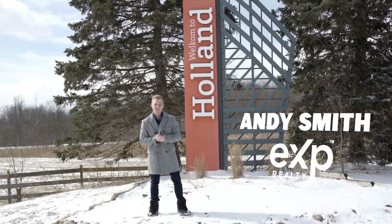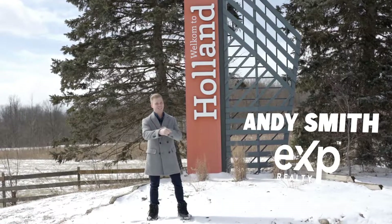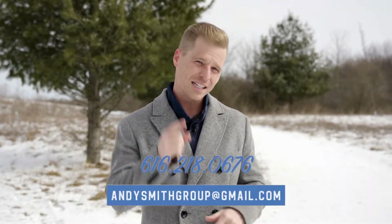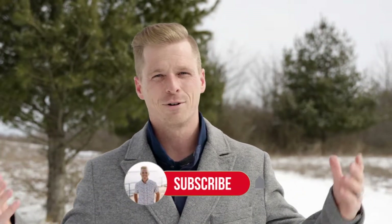What's up guys, Andy Smith, EXP Realty. In this video, I'll be sharing with you the top five things to do in Holland, Michigan in the winter. On this channel, I'll be sharing top to bottom everything you need to know about real estate as well as the awesome cities in West Michigan. If that's something you're interested in, make sure to subscribe. Without further ado, let's get into it.